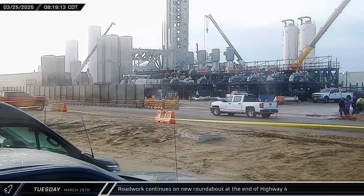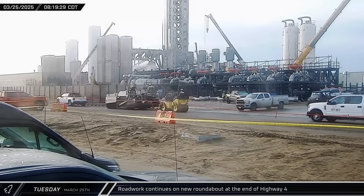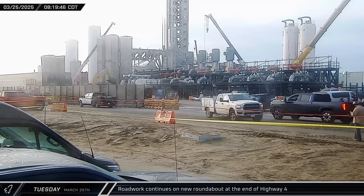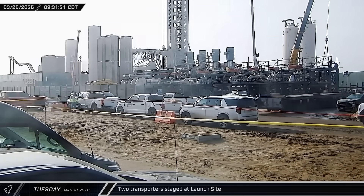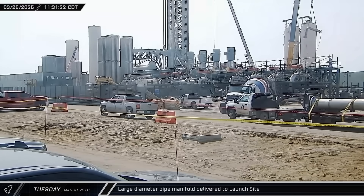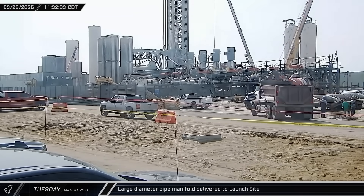On Tuesday morning, Rover 2 camera caught some paving equipment rolling past the launch complex as road crews worked to complete the new roundabout on Highway 4 just past the tank farm. About an hour later, two 10-axle transporters arrived at the launch site and disappeared through the main gate. Later, a large diameter pipe manifold was also delivered and taken into the launch complex.